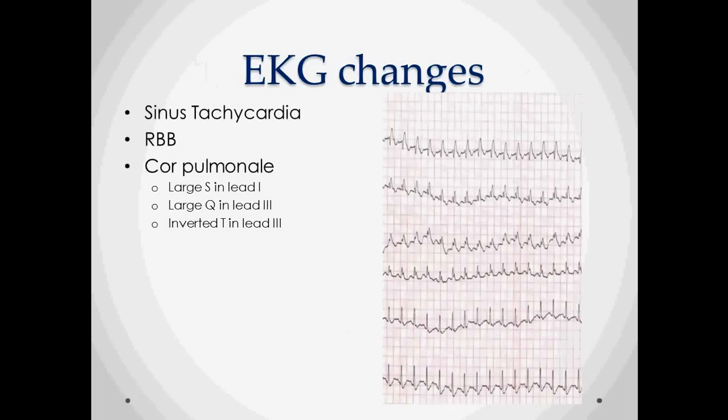On the EKG, sinus tachycardia is one of the biggest findings — you can see that on the sample EKG here on the right — as well as right bundle branch block. If the PE is serious enough, you can get cor pulmonale and severe pulmonary hypertension, which leads to heart failure. With that, you'll see a large S in lead 1, a large Q in lead 3, and an inverted T in lead 3 — the classic S1Q3T3 pattern.